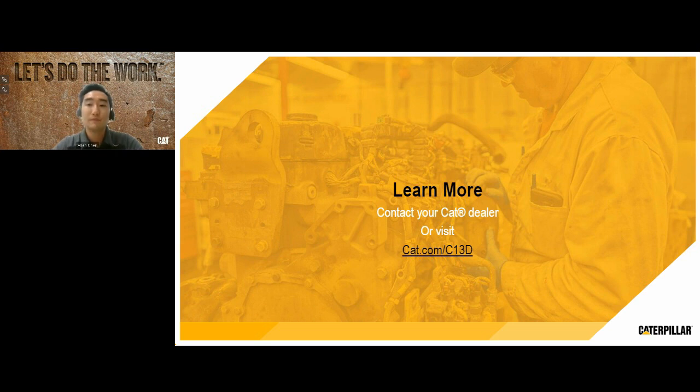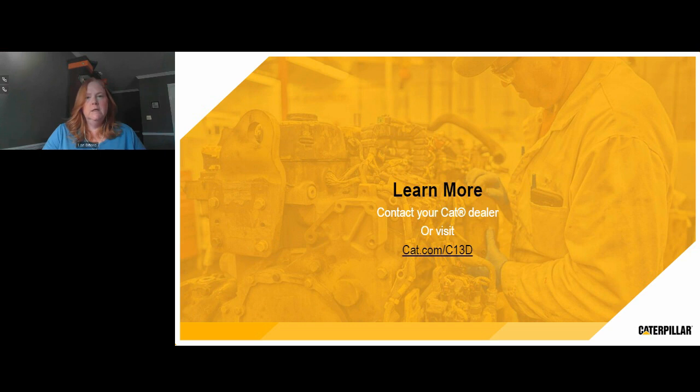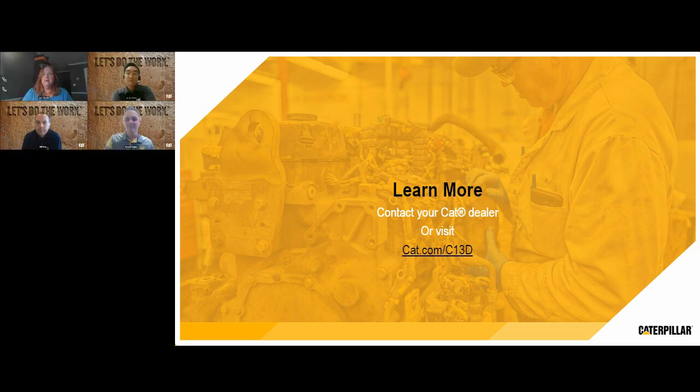Thank you for answering our final question. This has been a wonderful presentation. We appreciate all the attendees for joining us, and Bill, Alan, and Brett, thank you for the time and the great content. Attendees, remember to check out the related content from Caterpillar, and please answer the survey before you exit. Thanks again everyone, and we hope to see you all again for our next webinar.